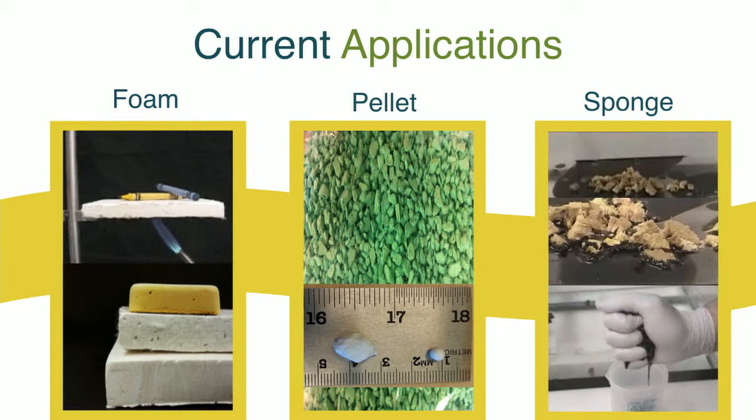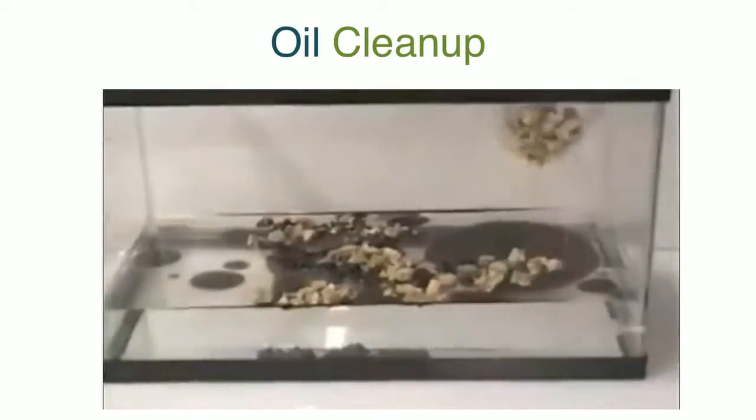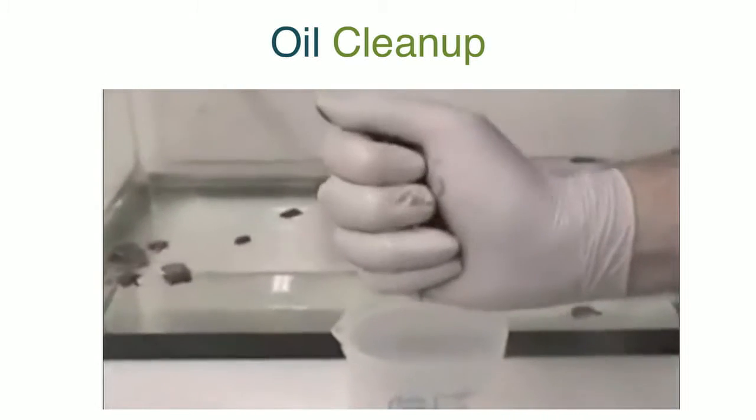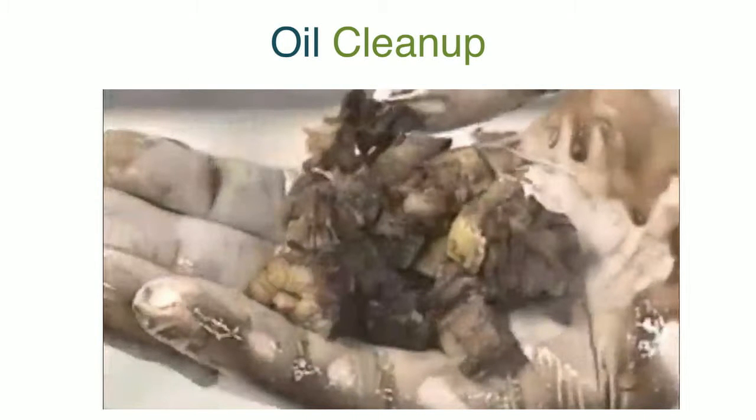For current applications we're dividing it into three groups: foam applications, pellet applications, and sponge applications. Going back to the oil spill example — you could take AeroClay, toss it off the back of a boat onto an oil spill in the ocean, and it will collect up to 50 times its weight in oil. It can then be brought back onto the boat, wrung out, the oil is reclaimed, and then you can toss the AeroClay back onto the ocean where it can be used up to 20 more times before losing any significant efficiency. In this little clip, you can see the AeroClay is put on the water, picked up, wrung out, and the oil can be reclaimed.